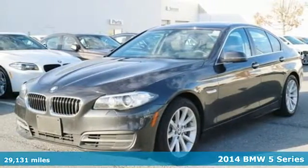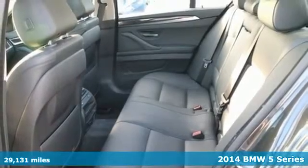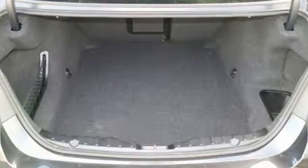It's a 2014 BMW 5 Series. It has a near perfect blend of performance, comfort and space. It has a turbocharged engine, climate control, navigation and a power moonroof.